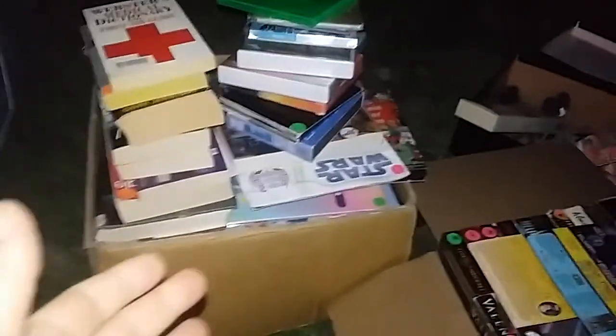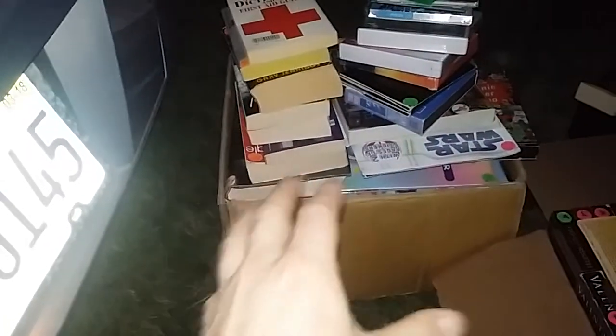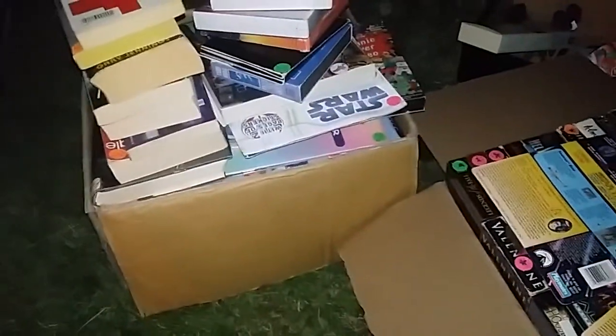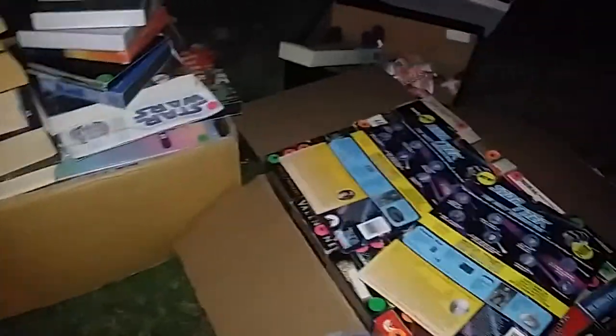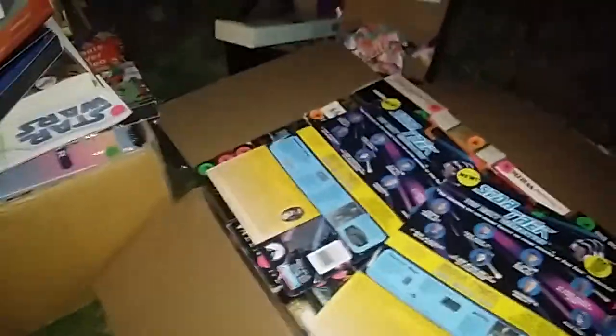Hello everybody and welcome back — this is a very special Thrift Shop and Flea Market Finds, Volume 2. It didn't take long to get up a second one because I went to a local flea market called Dutch Mills Flea Market and made a hell of a score with a lot of cool stuff. I'm doing this outside because I'm in the middle of bringing stuff in. Let's go through some of this stuff that I picked up.